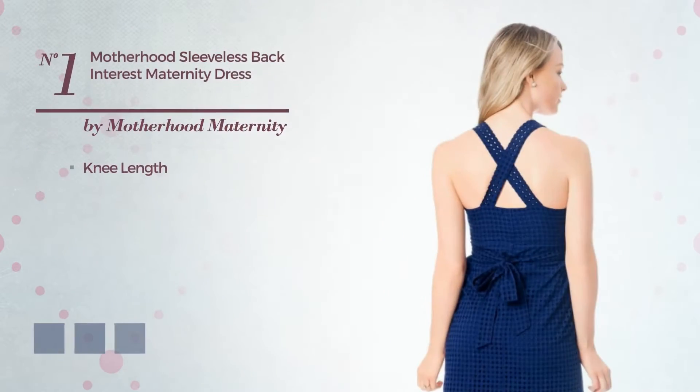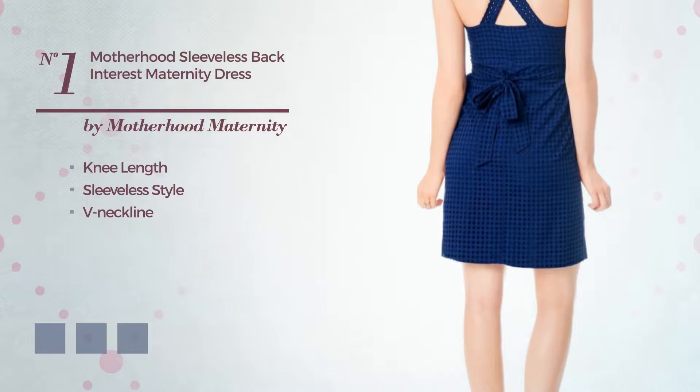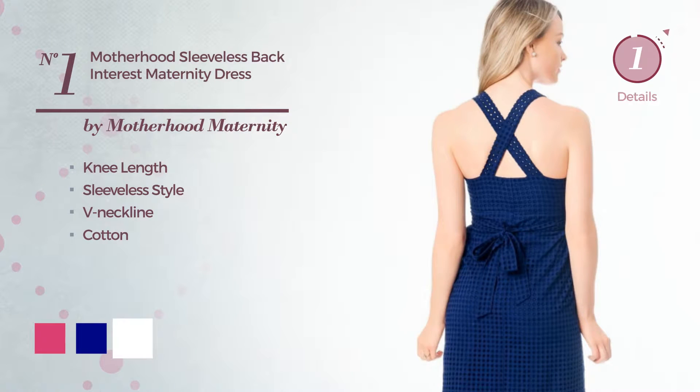Number 1. Kneelinked Dress featuring sleeveless style with a V-neckline, crafted from quickly drying cotton. The available color variations include beetroot purple, navy, and white.